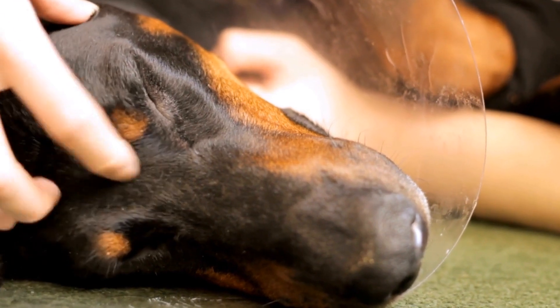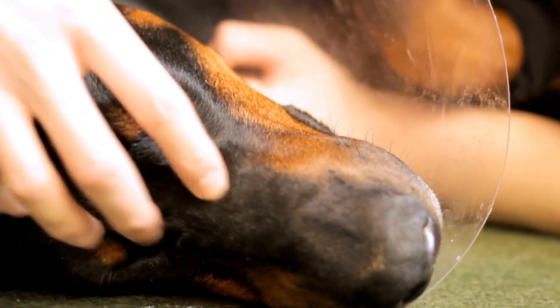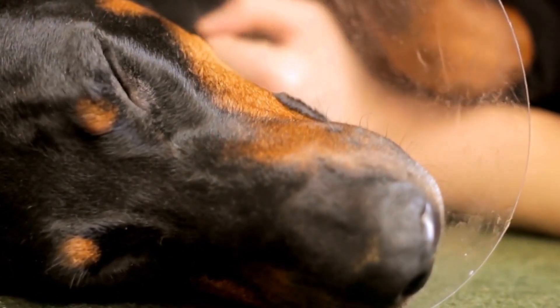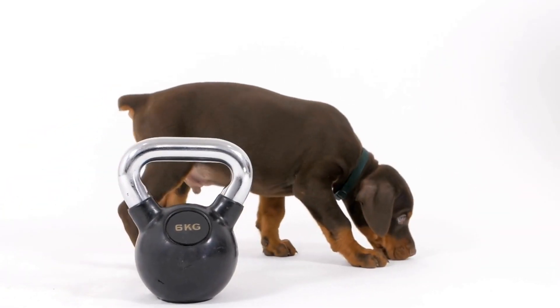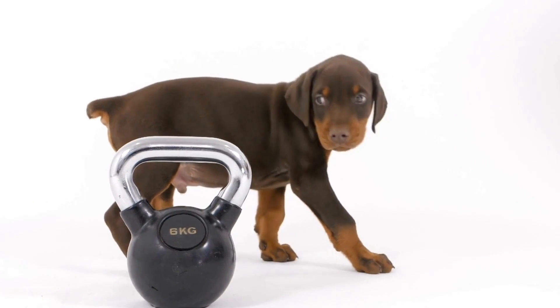Additionally, the width of the collar should be proportionate to the size and strength of your Doberman Pinscher. A wider collar can distribute pressure evenly and be more comfortable for your dog, especially during walks or training sessions.